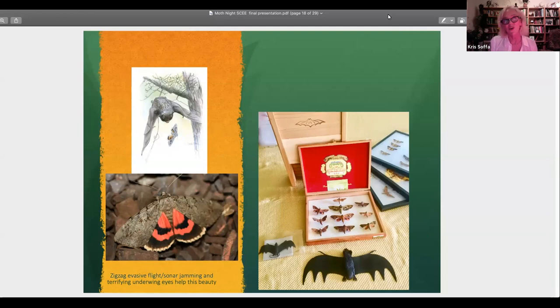Another cool thing moths do is jam the sonar of bats. Bats send out a sound that reflects — a sonar — and these insects make a little clicking sound to interfere with it. I do a bat night program, so I'm very interested in that.